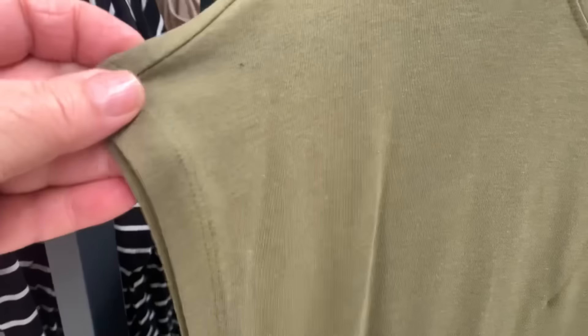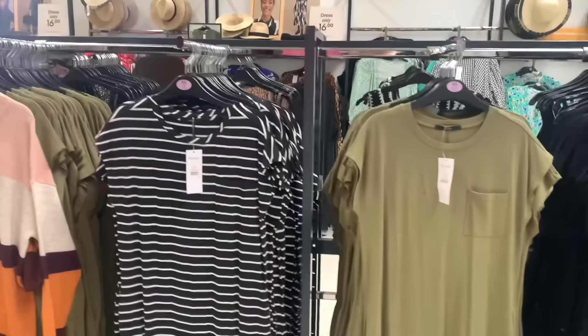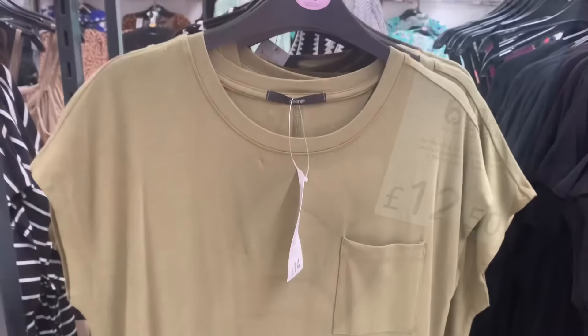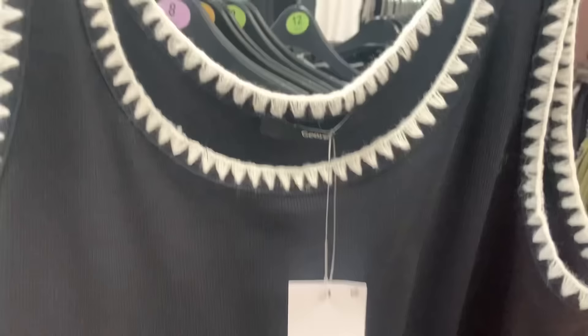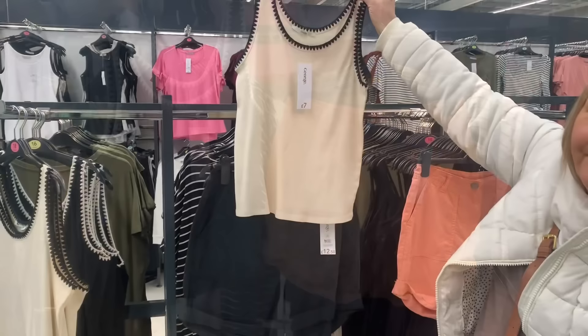That was a nice green colour — I do like this olive green. It's like a long t-shirt dress, also available in black and stripes, nice and comfy. And these shorts for summer would look nice with a black vest with a little crochet detail around the neck and sleeves — they also had it in white and black.